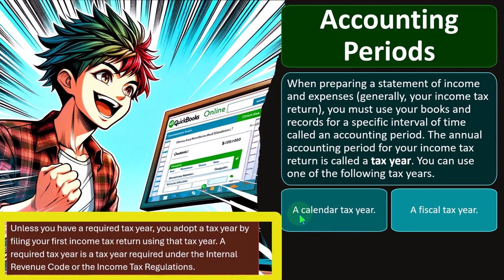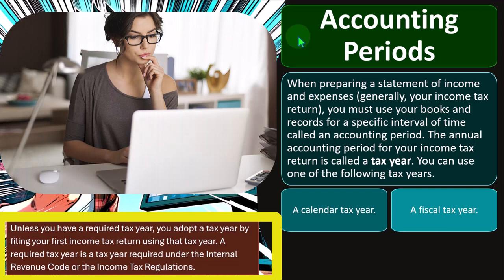Unless you have a required tax year, you adopt a tax year by filing your first income tax return using that tax year. When you file your first tax return, it's quite important to double-check things such as your accounting period — usually a calendar year. If you want something other than that after filing the first return, it's going to be difficult, because one of the major accounting principles also reflected in the tax code is consistency. One way to manipulate taxes is to manipulate the cutoff dates — trying to have income or expenses fall before or after the cutoff date.